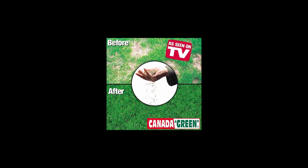Hi. I've got some brown spots out in the lawn I'd like to fix up, but I'm an English major, so what do I know about the science of grass? These As Seen on TV folks, though, they say trust me, I'm a doctor.